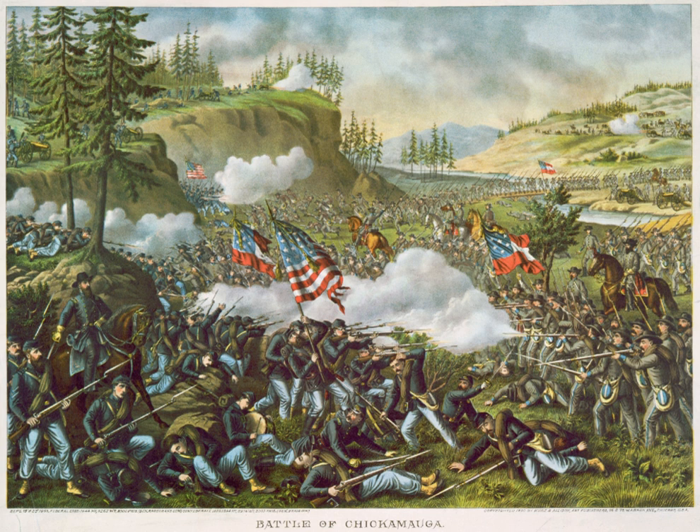The Battle of Chickamauga, fought on September 18-20, 1863, between U.S. and Confederate forces in the American Civil War, marked the end of a Union offensive in southeastern Tennessee and northwestern Georgia—the Chickamauga Campaign.